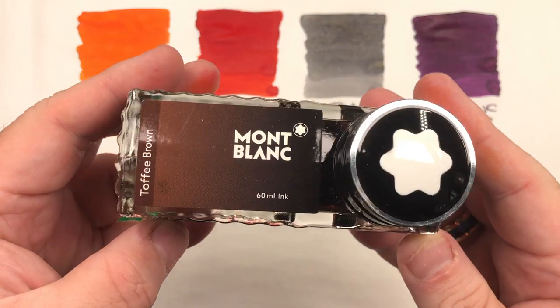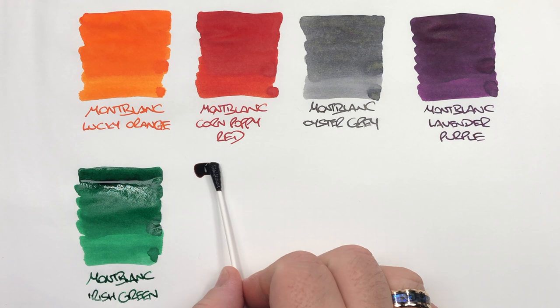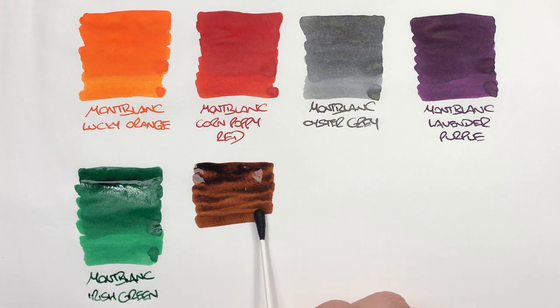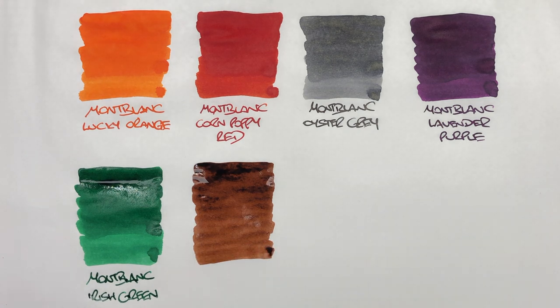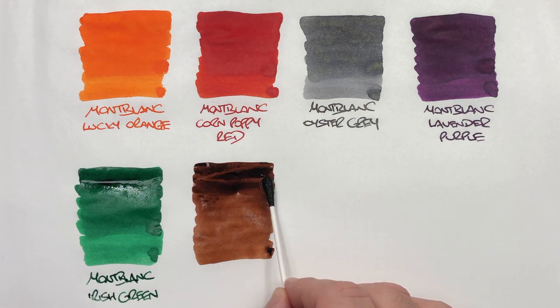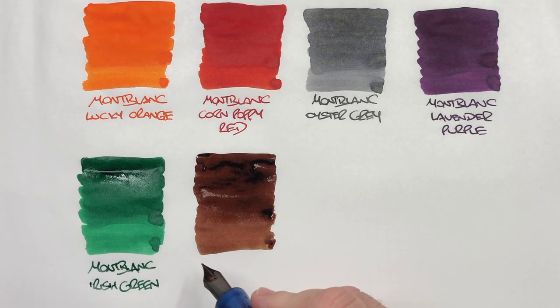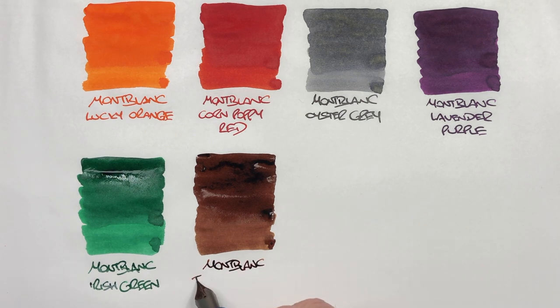The next ink is Mont Blanc Toffee Brown. This is another one of my Mont Blanc staple inks — it's just an ink that I love a lot, along with Corn Poppy Red, Irish Green, and Lucky Orange. This is Mont Blanc Toffee Brown. You can see some really lovely brown ink there.